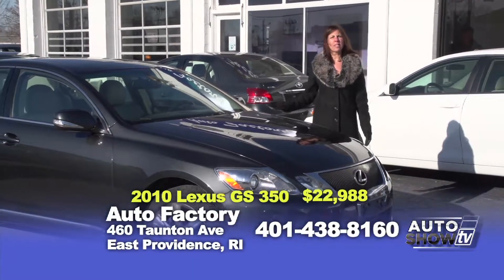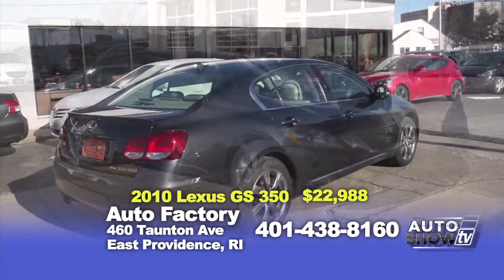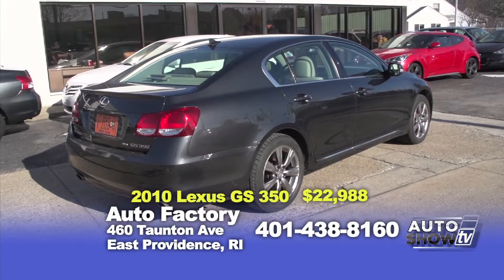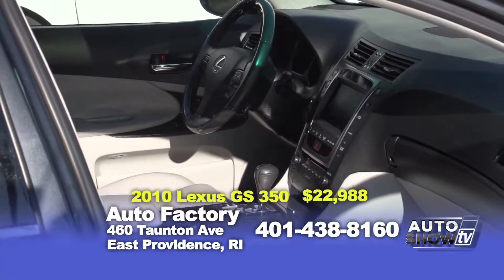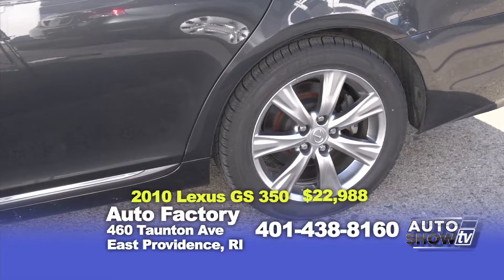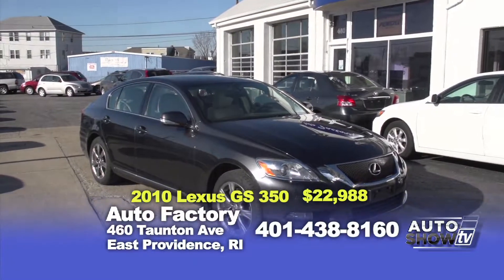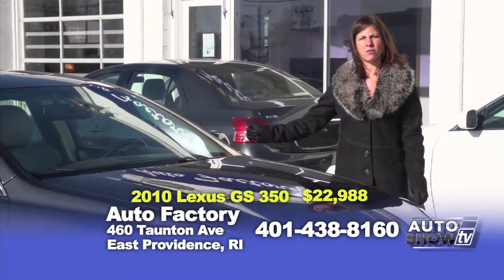This 2010 Lexus GS350 all-wheel drive model is a great price at only $22,988. It's a one-owner completely loaded with a rear backup camera, heated and air-conditioned leather seats, navigation, power moonroof — you name it, it's loaded. I know that this car is even better because I've been driving it personally.